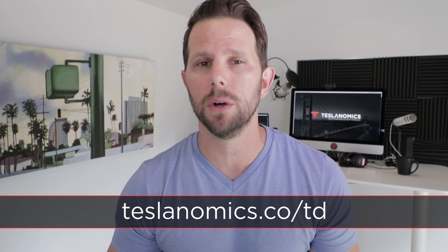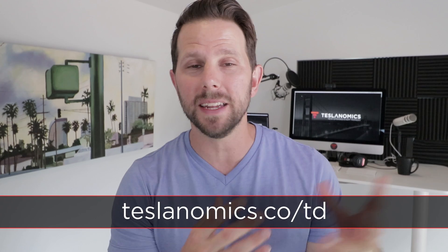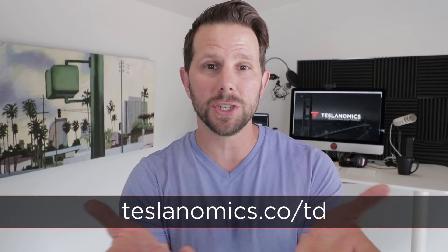Thanks for joining me on another episode of Teslanomics. If you're new here, please consider subscribing — each week we take a look at the data and economics behind this company that's really changing our world. If you're already part of the family, thanks for joining me yet again. Don't forget to hit that like button and share this on your social channels. If you're in the market for a Tesla Model S or X, you can use our referral code at teslanomics.co/TD and get a thousand bucks off.